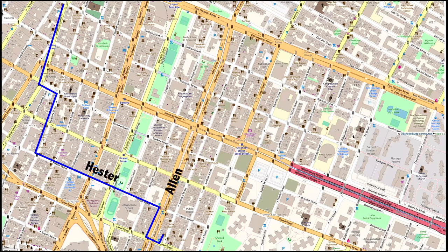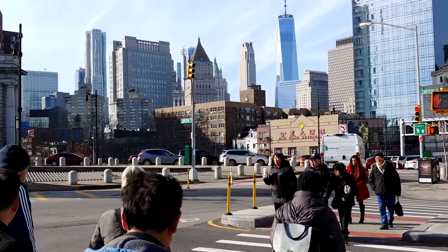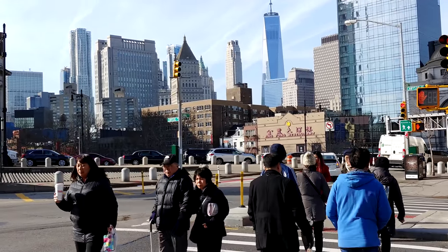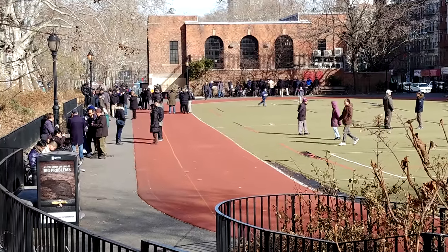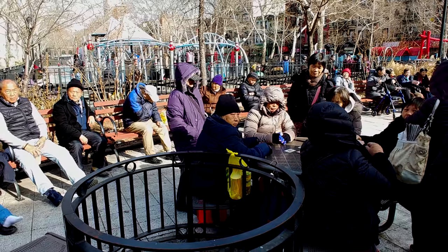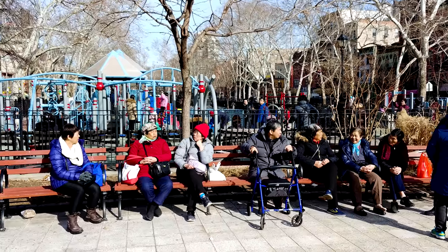Continuing now along Hester, passing a park and busy street, walking along Ludlow, Orchard, Fenton and Rivington, deeper into the Lower East Side. Here you can see how Chinatown has really been expanding as more immigrants continue arriving, making this probably the biggest Chinatown in the world, if you don't count cities in China.